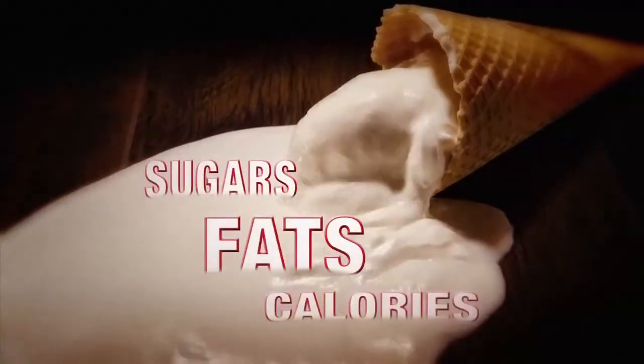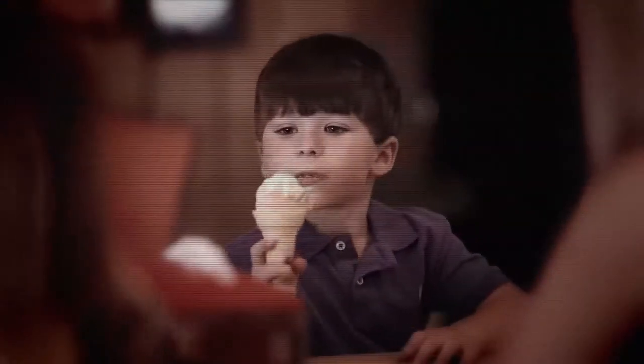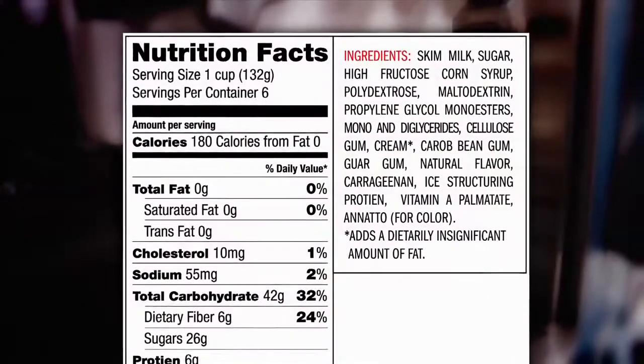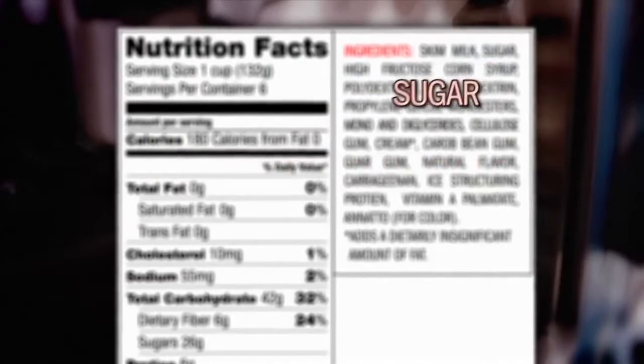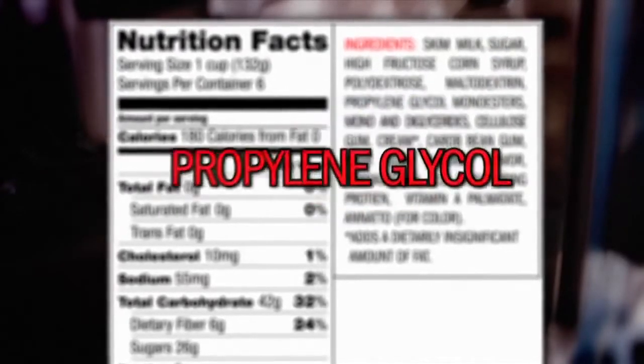Sugars, fats and all those calories in ice cream make it bad for our health and bad for our waistline. Yet we're still consuming more ice cream than ever before, helping to skyrocket obesity and diabetes in adults and especially children to an all-time high. Even the so-called healthy fat-free alternatives are loaded with high fructose corn syrup, processed sugar, food dyes, fillers and other harmful ingredients.